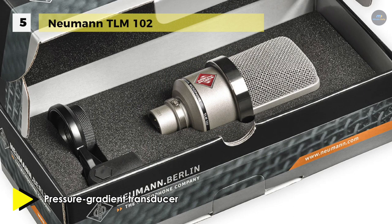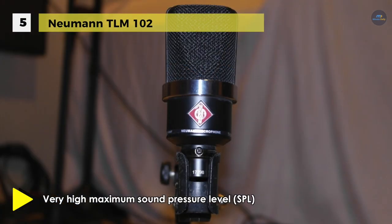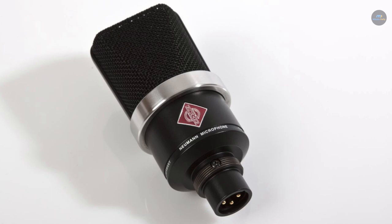Nevertheless, its most important applications are in the area of vocals and speech. A slight boost above 6 kHz presents great vocal performance, while below 6 kHz the frequency response is remarkably linear, for minimal coloration and a clearly defined bass range. The capsule has an elastic suspension for decreasing structure-borne noise, while a combined pop screen in the grille aids in suppressing plosives in vocal and speech recording.